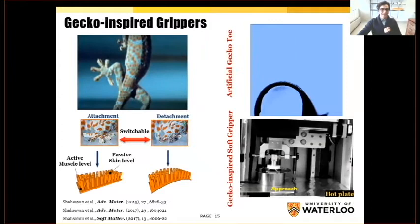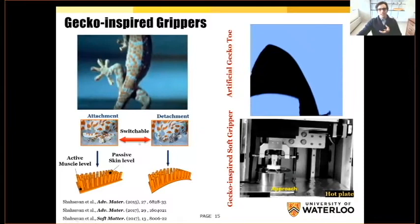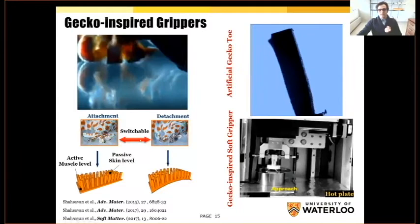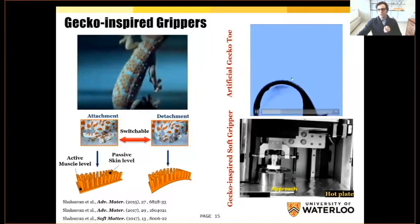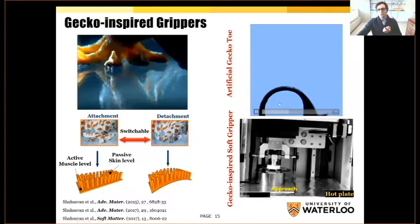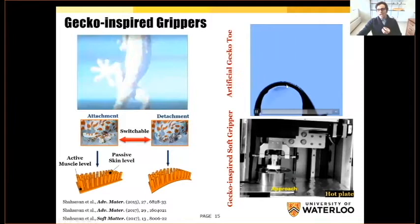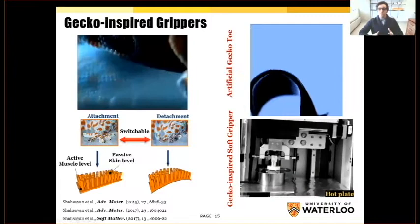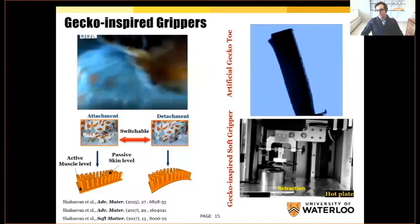The gecko's attachment mechanism uses macro and nano structures on the surface of the toe, and the muscle backs up those structures for releasing the toe from the surface. The mechanism of attachment is basically using extended adhesives, and when we want to switch from attachment to detachment, we have to scroll the material — scroll the toe. Using liquid crystal elastomers, we can program the muscle and also create these macro structures on the surface. As you can see on the right corner, we can easily make this sort of muscle, emulate the gecko's muscle actuation, and also have macro structures on top to act as adhesive. Having this artificial gecko toe, we could also create a gecko-inspired soft gripper that mimics the attachment and detachment mechanism of gecko — and by heating up the robot, we can easily induce this back-scrolling motion.